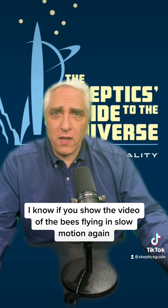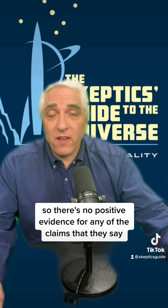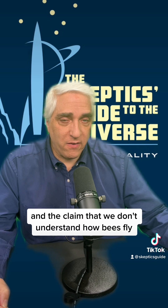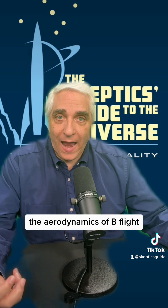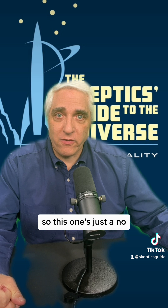If you show the video of the bees flying in slow motion, from our perspective it kind of looks like they're levitating. But no, they're flying. So there's no positive evidence for any of the claims that they say — it's pure nonsense. And the claim that we don't understand how bees fly is also now incorrect. Scientists have worked out a lot of the physics, the aerodynamics of bee flight, enough to explain how they're generating the lift that they do. So this one's just a no.